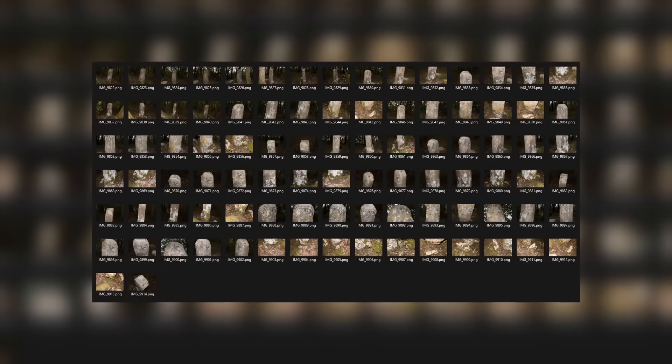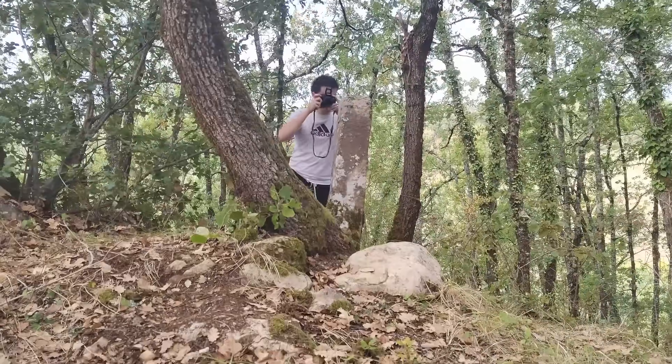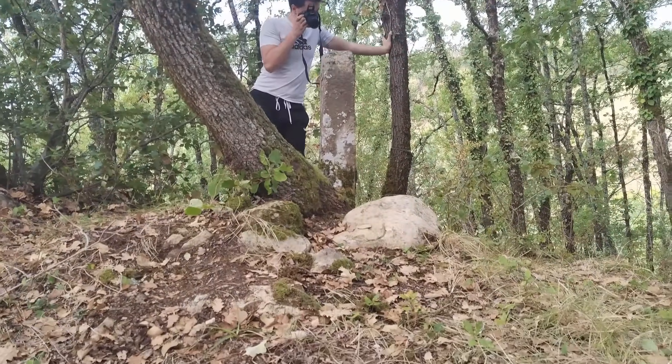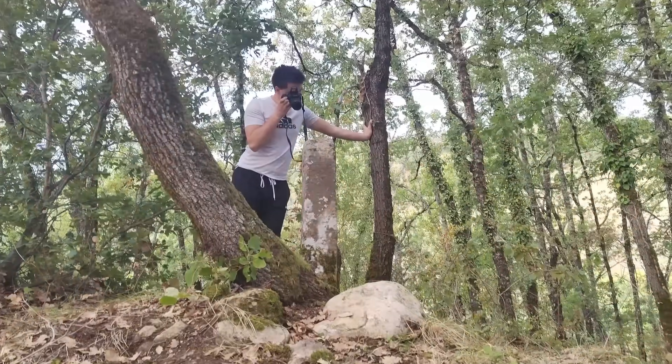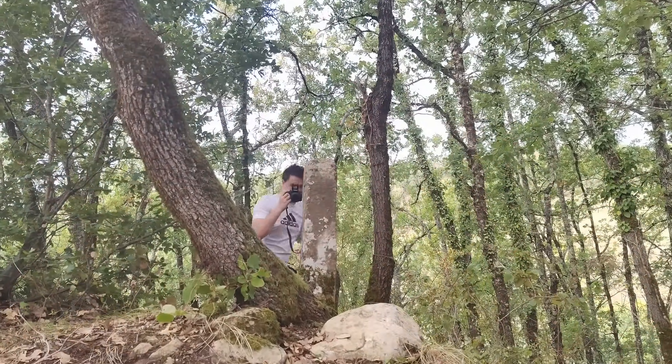In the end, I ended up with a dataset of 92 photos. I think I could have done a little less, but first, it's better than not enough, and second, I didn't really want to re-shoot on location. With 92 photos, I was sure the scan would work well.